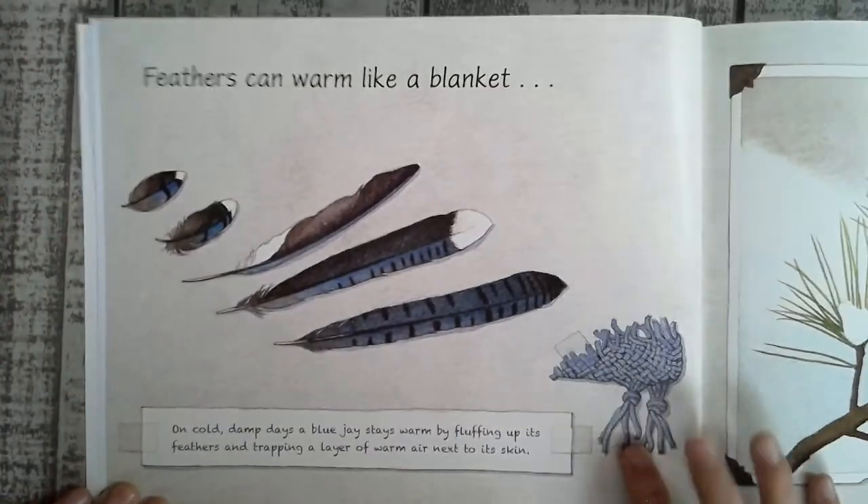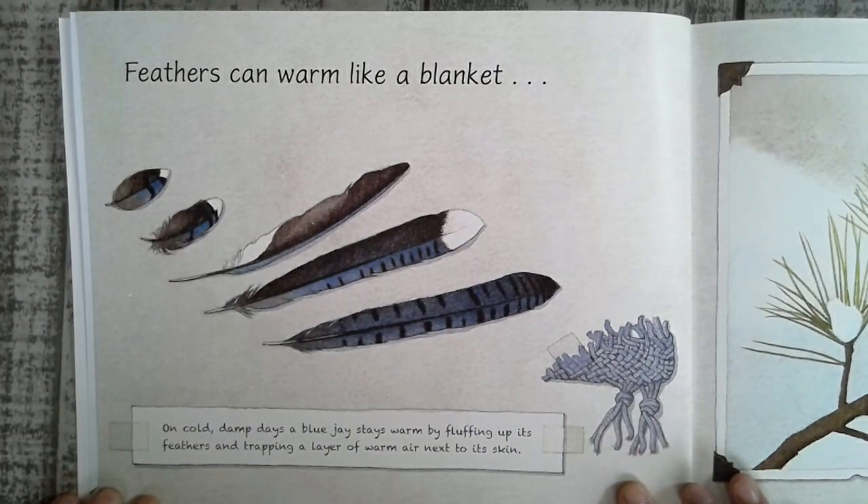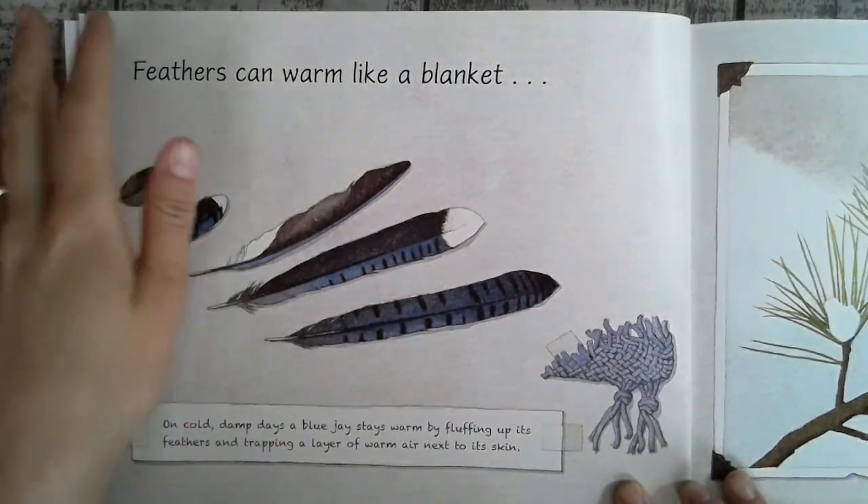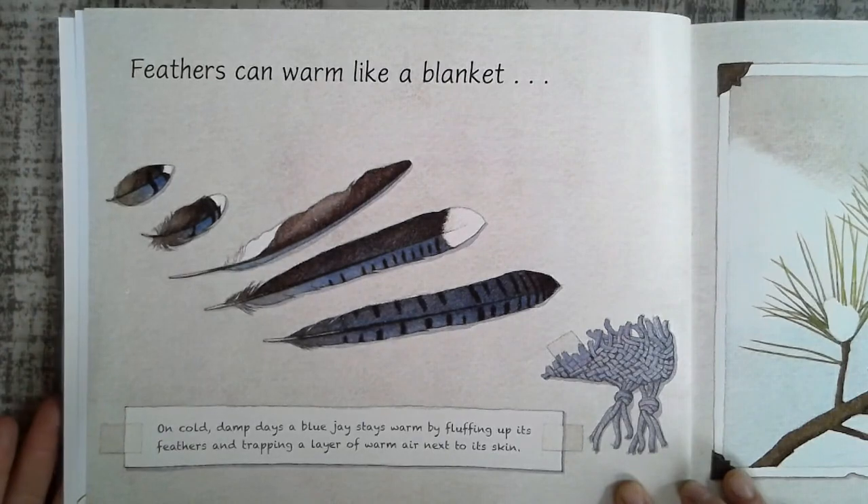Feathers can warm like a blanket. On a cold, damp day, a blue jay stays warm by fluffing up its feathers and trapping a layer of warm air next to its skin.